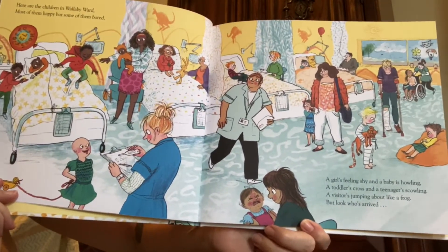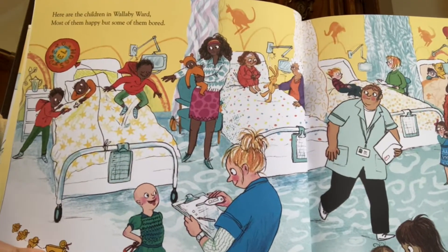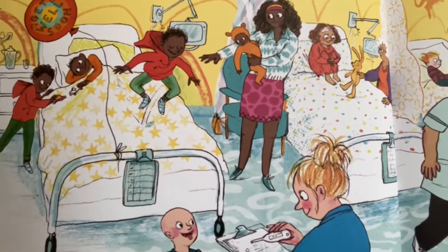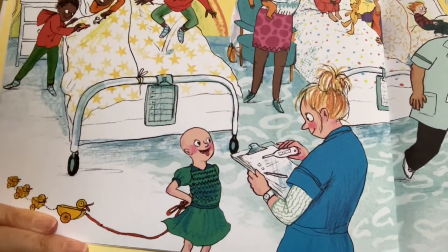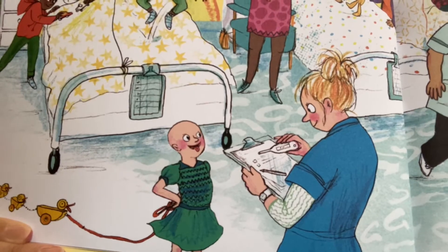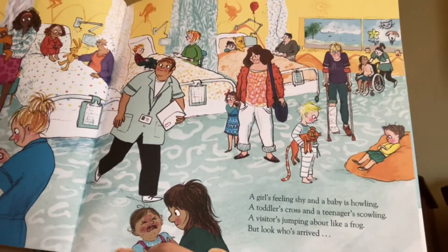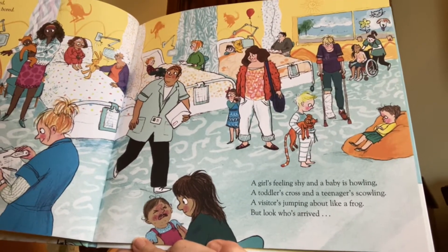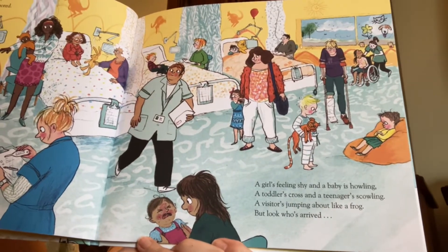There's a lot happening in this hospital room. Here are the children in Wallaby Ward. Most of them happy, but some of them bored. You can see their faces — someone's jumping on the bed, someone's just lying down. There's someone who doesn't have any hair. Sometimes when someone has a certain kind of sickness, their hair can fall out. A girl's feeling shy and a baby is howling. A toddler's cross and a teenager's scowling. Cross means grumpy and a scowl is when you have an angry look on your face.